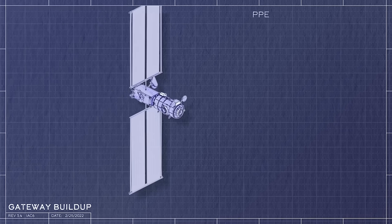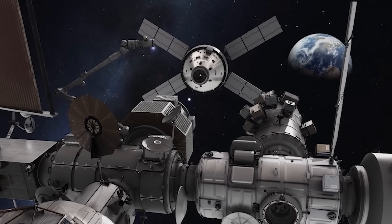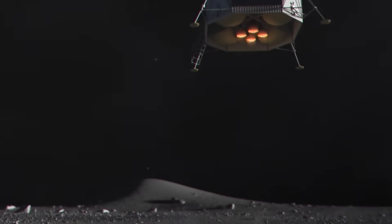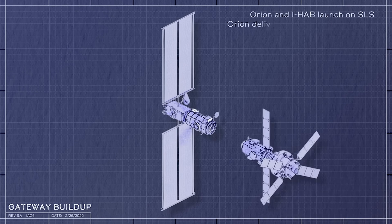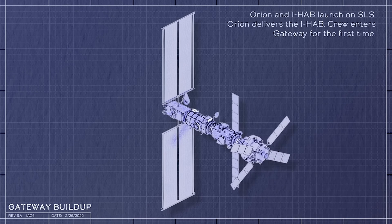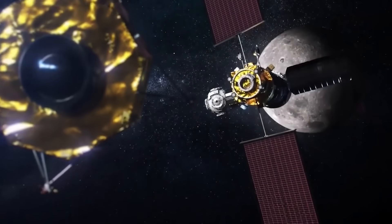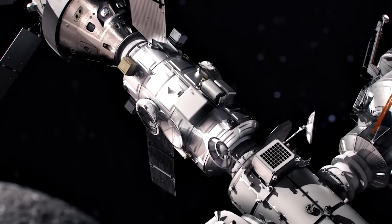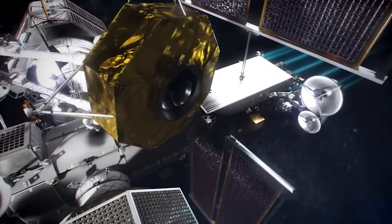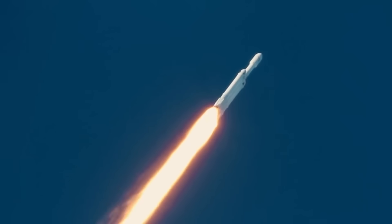Gateway will be the first lunar space station comprised of multiple modules from NASA and other agencies, providing core functions to keep astronauts healthy and thriving — including pressurized space for crew to prepare for missions to the lunar surface, conduct science, prepare meals, exercise, and rest. Two habitable elements will provide this pressurized space. Starting with Artemis IV, astronauts will work with the Habitation and Logistics Outpost or HALO module provided by Northrop Grumman, and in later missions the International Habitation or IHAB module provided by ESA. Together, these will enable astronauts to stay for 30 days or more around the moon. The first foundational element, HALO and PPE, will launch together on SpaceX's Falcon Heavy rocket in late 2024.